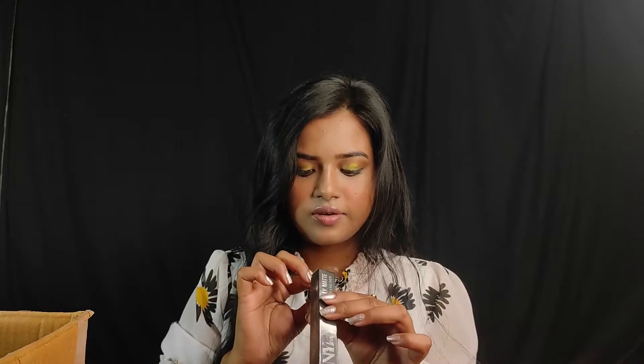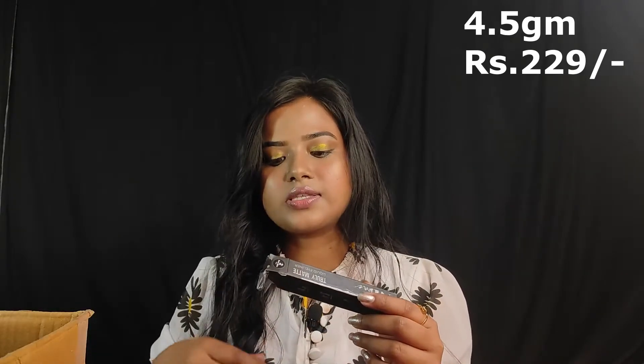The next product is NYB — I ordered two liners. One shade is Brave Blue and the other shade is Easy Emerald. The packaging is very small. The quantity is 4.5 grams. The price is Rs. 229 but I found it at Rs. 115.